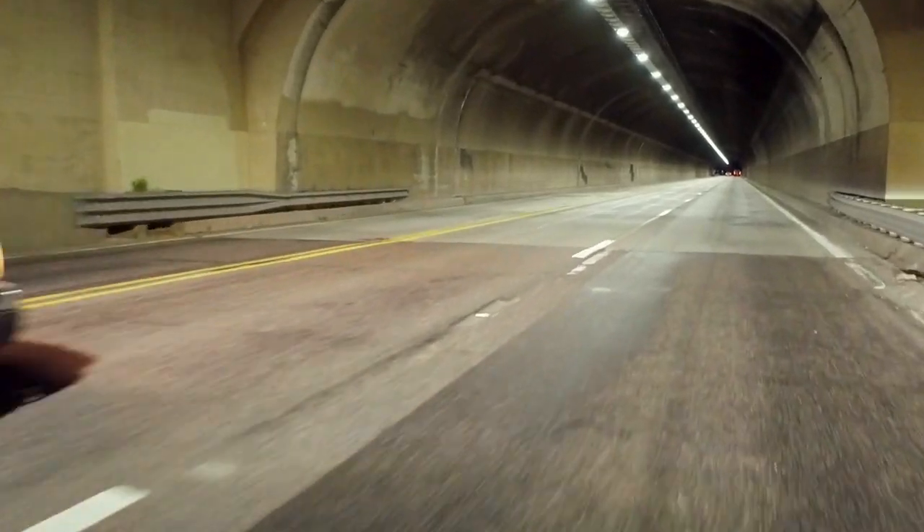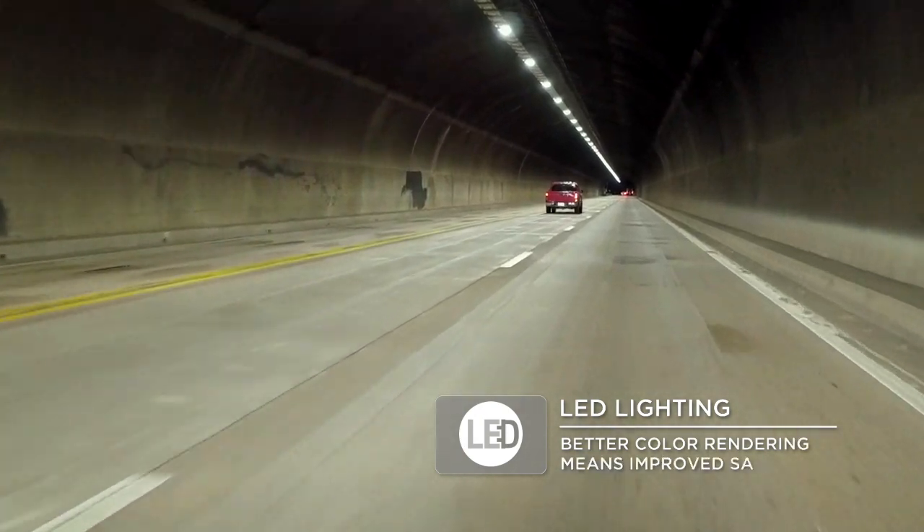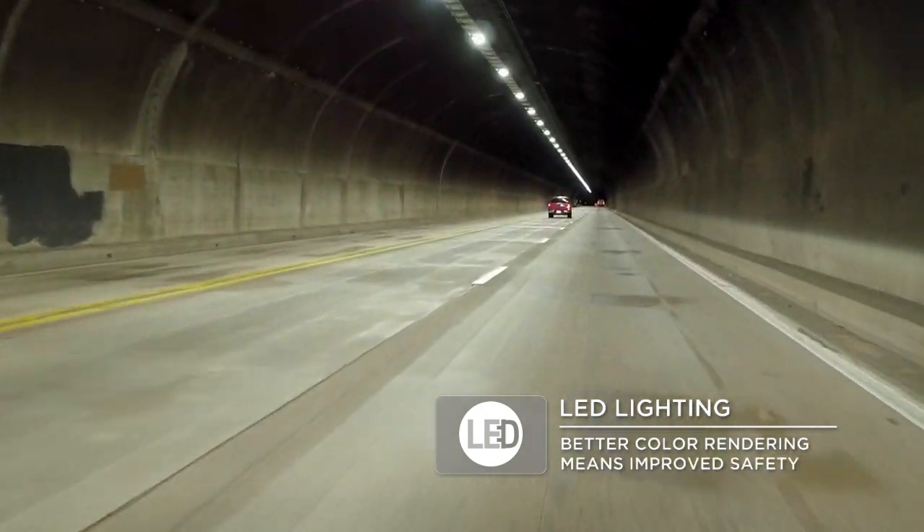Going from high pressure sodium to LED is not only cost effective to the state, but the color also helps drivers — it's a major safety improvement. The priorities for ADOT were to increase their lumen levels while decreasing their energy bill, achieved by going with an LED solution with full dimming controls.